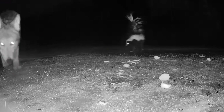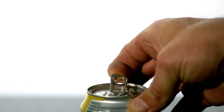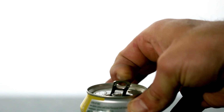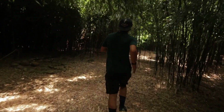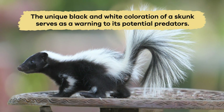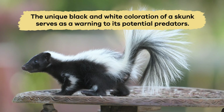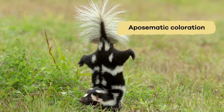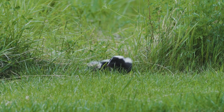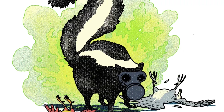This defensive behavior helps skunks protect themselves from predators. So, if you ever see a skunk and hear a sound like air escaping from a soda can, run away in the other direction. The unique black-and-white coloration of a skunk serves as a warning to its potential predators. This typical pattern is known as aposematic coloration. It acts as a visual warning to predators that skunks are equipped with a stinky defense mechanism.